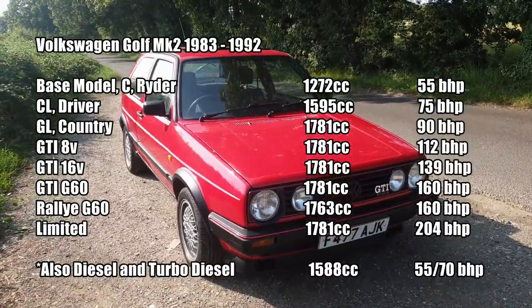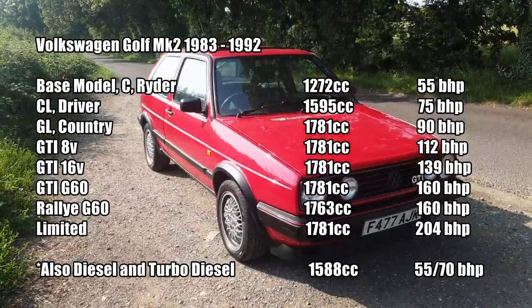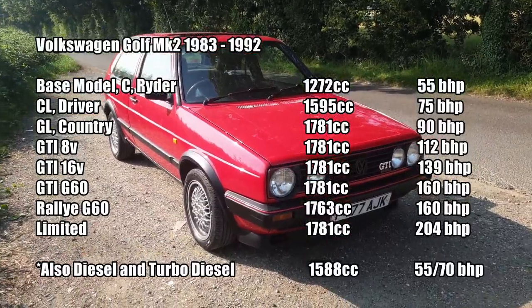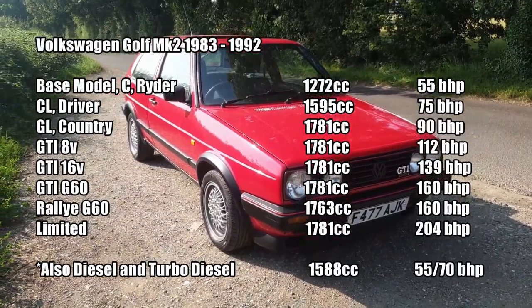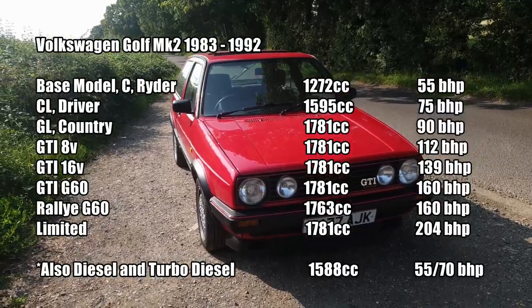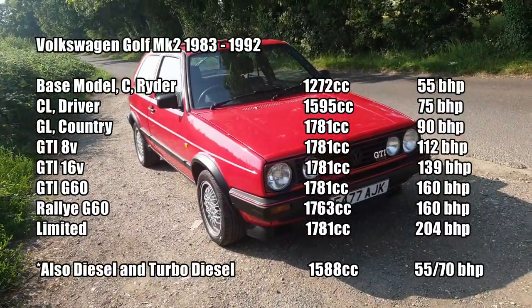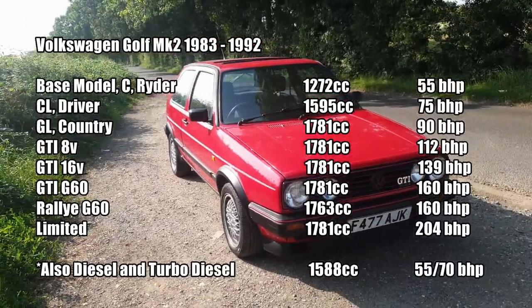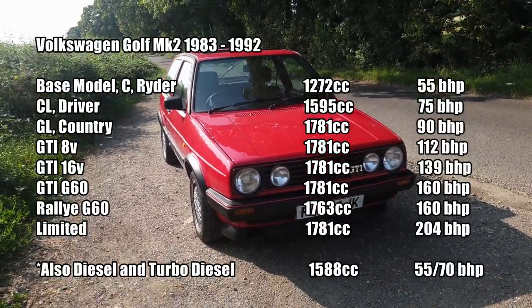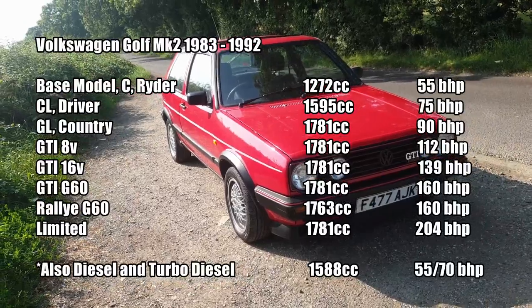Above the GL is the basic eight-valve GTI — that's 112 brake horsepower, same cylinder capacity of 1781cc, with an eight-valve fuel-injected engine. Top of the range is the 16-valve car we have here, which is 139 brake horsepower, same 1781cc, but with a 16-valve head on top. There are a few rarer models: the G60, which is effectively a supercharged eight-valve Golf with 160 brake horsepower; the four-wheel drive rally version with the same engine and a slightly smaller cylinder capacity; and the absolute top of the tree is the G60 Limited, a four-wheel drive Golf which looks very ordinary from the outside but features a supercharged 16-valve engine with over 200 brake horsepower.